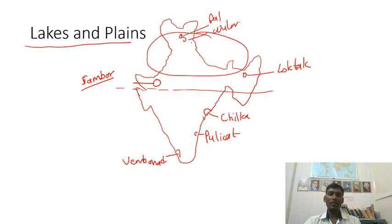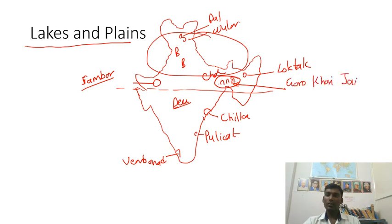For plains and plateaus, the Deccan Plateau is bounded by Bundelkhand, Bagelkhand, and Chota Nagpur Plateau to the north. The plateau extends till the Garo, Khasi, and Jaintia hills — a common point of confusion. The Deccan Plateau is covered by the Western Ghats on the west and the Eastern Ghats, including the Javadi, Nallamala, and Shevaroy hills, on the east. The Aravallis and Vindhyas are also important mountain ranges.